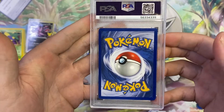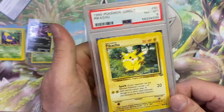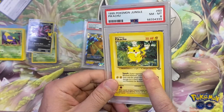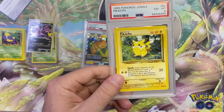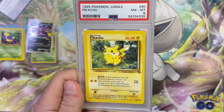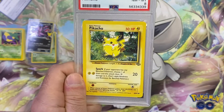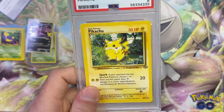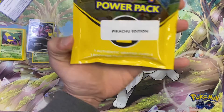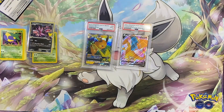We got a Jungle Pikachu PSA 8. I really don't think this $50 pack was worth it — this card in an 8 probably won't come in at much value. There were so many of them graded during the COVID boom. You guys can tell me if I'm wrong, but I think this was probably worth less than $50. That was the Pikachu Edition — now let's see if the $100 Charizard Edition can bring it home.